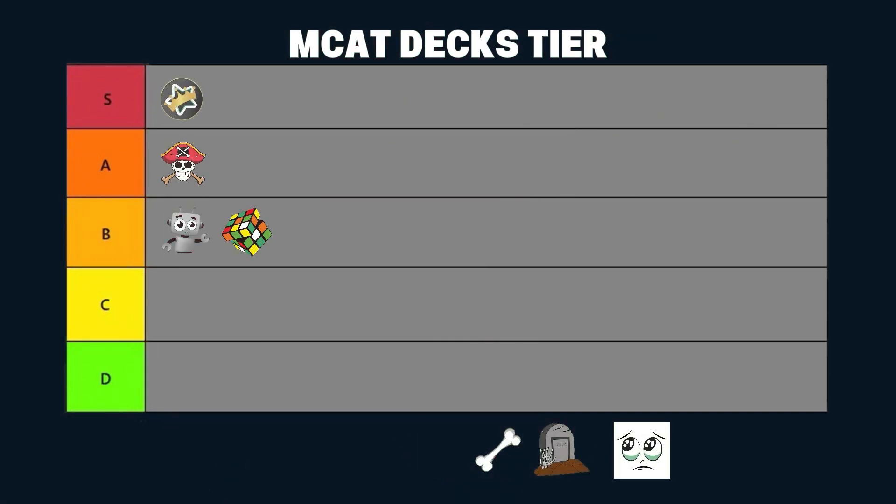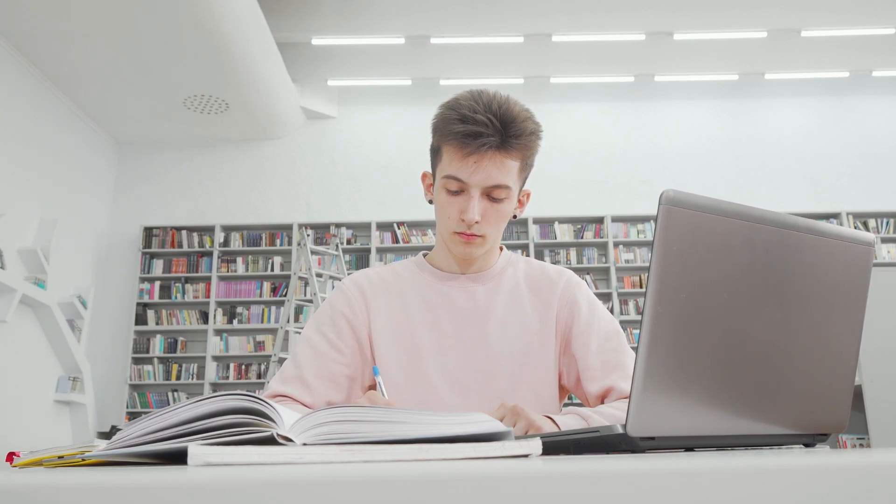Next up is Ortho 528. S tier for the name — that's really cool — but as far as the deck itself, I'd put it in the B tier. It was curated for you to hit a 528, meaning it has everything, but it has a fundamental flaw in its logic: that knowing all the content means you'll score a 528. If you've studied for the MCAT you know that's just not true. If you want to spend all your time on Anki, Ortho 528 is the deck for you. But if you believe in practice exams and learning outside of Anki — using Anki to crystallize memorization of details — you'll probably want to pass on this one. Still a good deck though, so B tier.